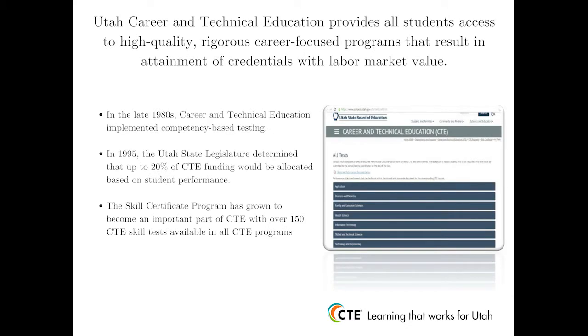In the late 1980s, career and technical education began to implement competency-based testing. Back then, CTE first piloted tests in accounting, word processing, and data processing. In 1995, the Utah State Legislature prompted further development of a student performance testing system when it determined that up to 20% of CTE funding would be allocated towards student performance. Since that time, the Skill Certificate Program has grown to become an important part of career and technical education. We now have over 150 CTE skill tests available in all of our CTE program areas of study. The major emphasis of this program is to provide students with access to career-focused education that results in attainment of a credential with labor market value.